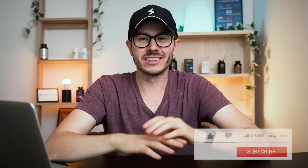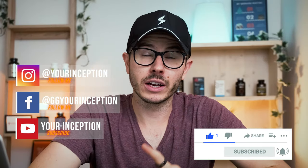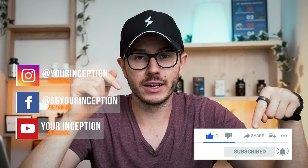That's my opinion. Thank you for watching this video. If you have any questions, don't hesitate to contact me. Don't forget to follow Your Reception on Facebook and Instagram, and I hope to see you soon again. Take care.